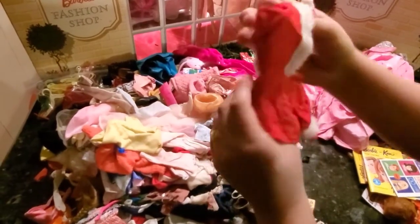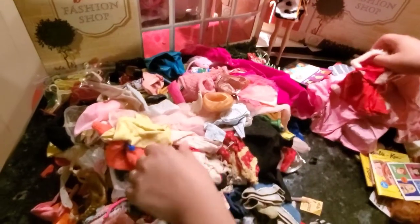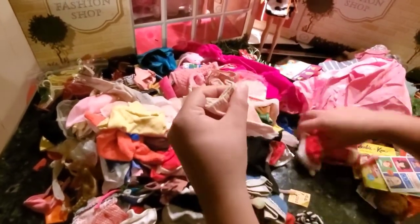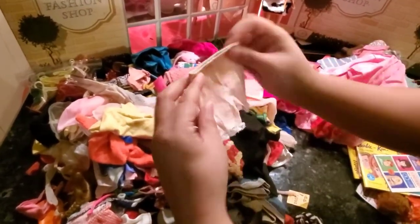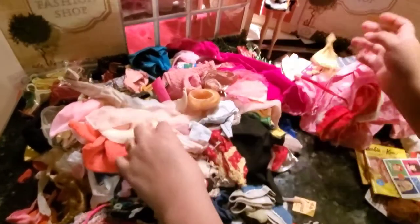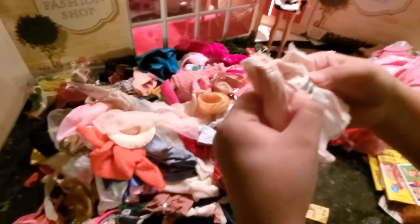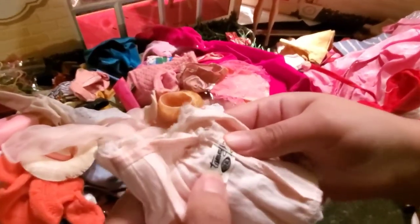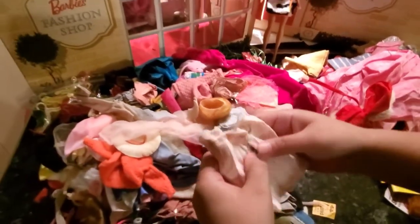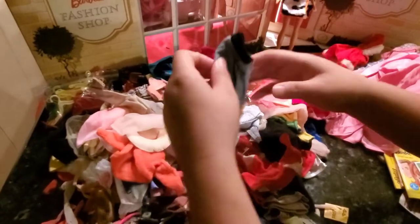A cute jacket — it might actually look nice on my Tami doll. Some big pants, not Barbie. I just found a Tami piece — I was correct in saying this jacket looks good for a Tami doll.